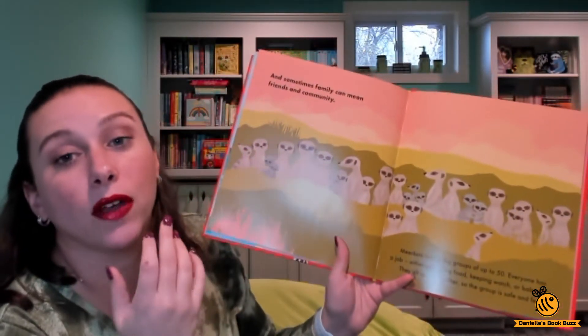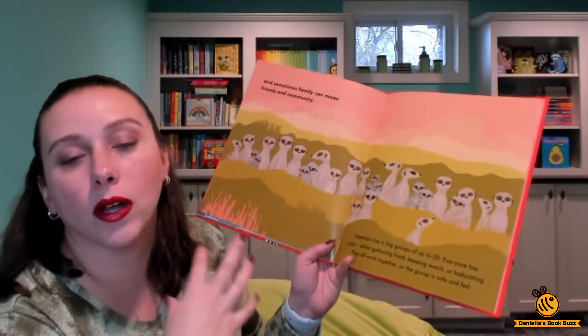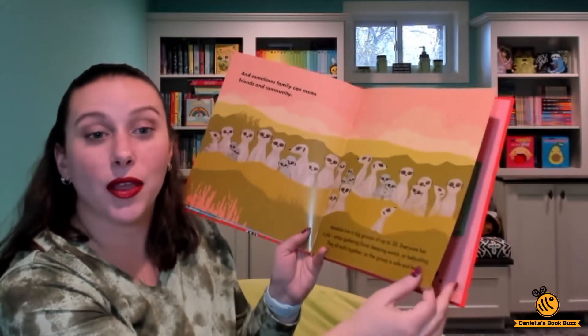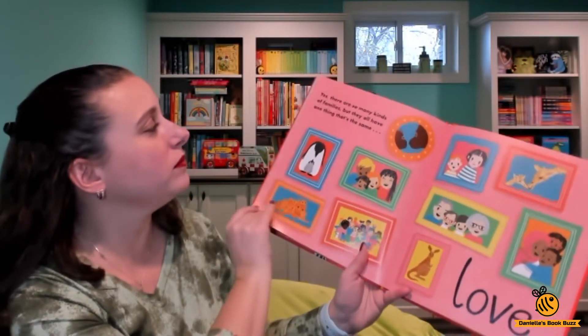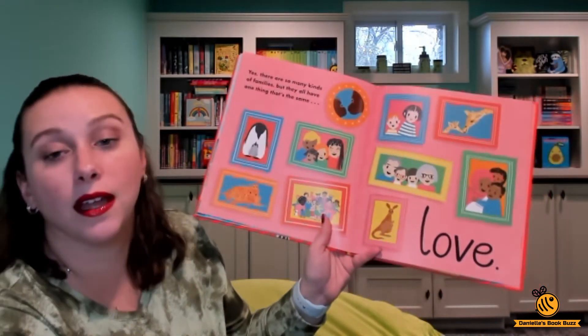Then here we have meerkats where friends and community all come together and they all have their own jobs that they have to do. One of those jobs is taking care of the babies. There are so many kinds of families, but they all have one thing that's the same: love.